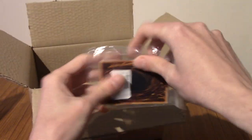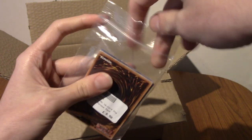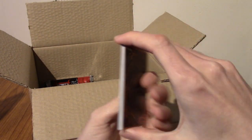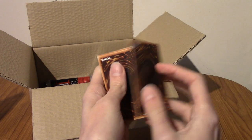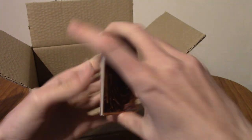Next up is a Yu-Gi-Oh pack again. We are hitting them daily now, which does make sense because I'm pretty sure there's 24 of them — that would make a lot of sense why we're seeing a lot of them.